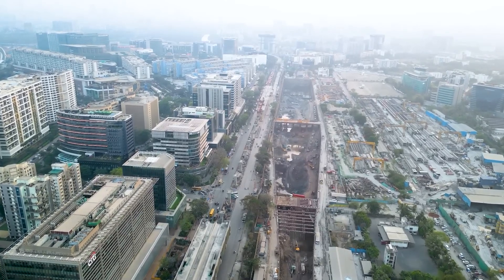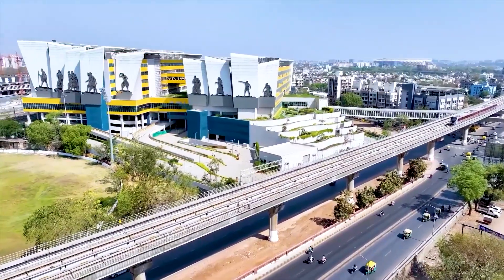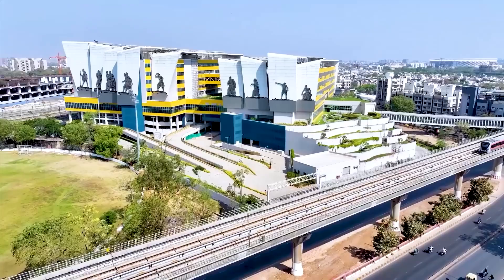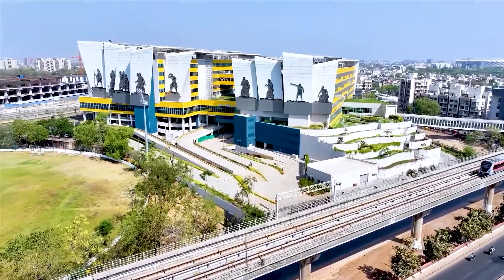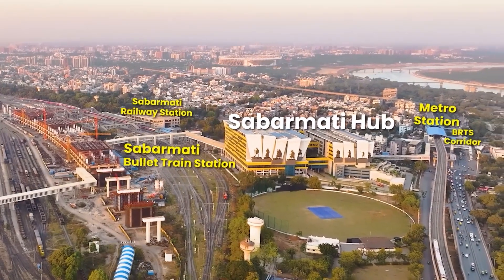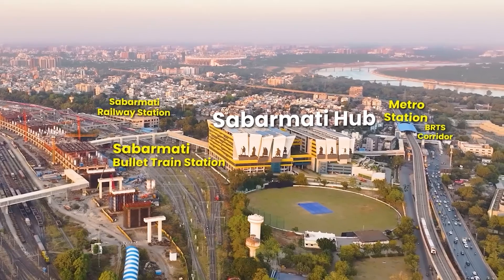Above the BKC station, a 90-meter tall superstructure will rise, designed to house offices, commercial spaces, and residential facilities. Inspired by the Dandi March movement, the multi-modal transport hub near Sabarmati bullet train station has been completed. It will provide seamless connectivity to the station, Western Railway, the metro, and the BRTS corridor.